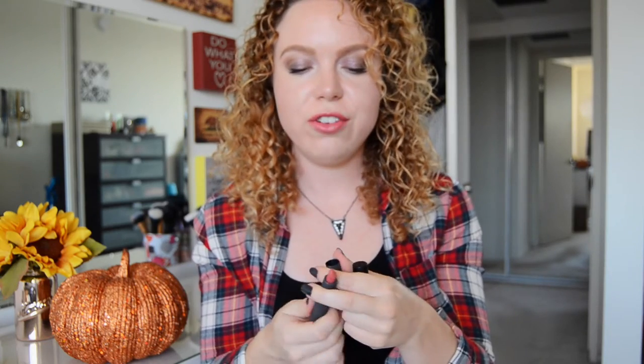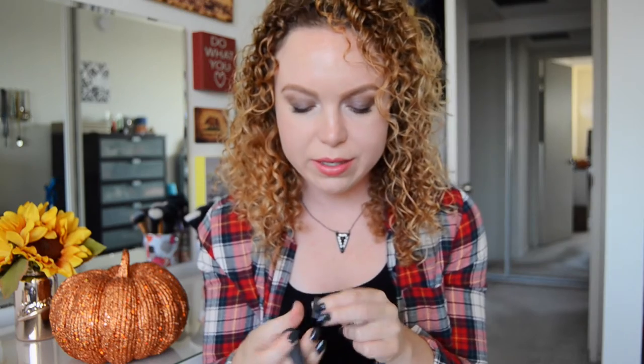Also from Bite Beauty, I have one of their dual-end lipsticks here — just like a really classic dusty rose color. How more classic can you get for fall? This is in the shade Fig from Bite Beauty. This is one of my go-to shades really all year round, but really for fall, when you're transitioning out of some of those summer shades, this is a great option to revert to.